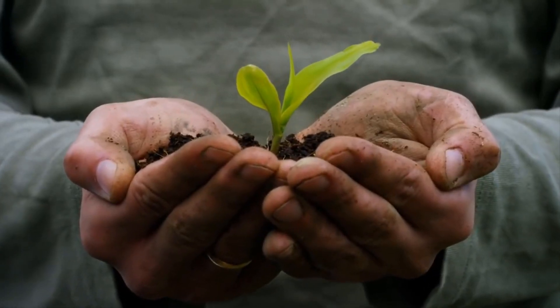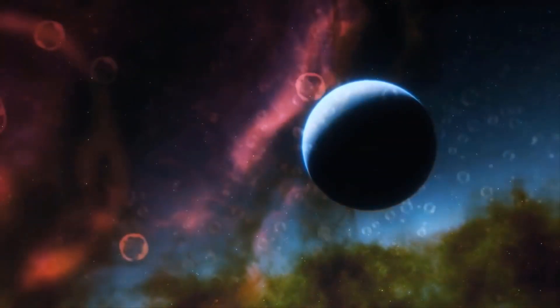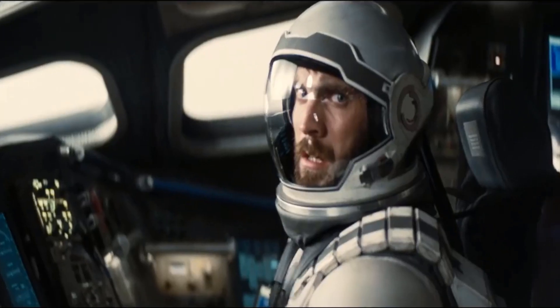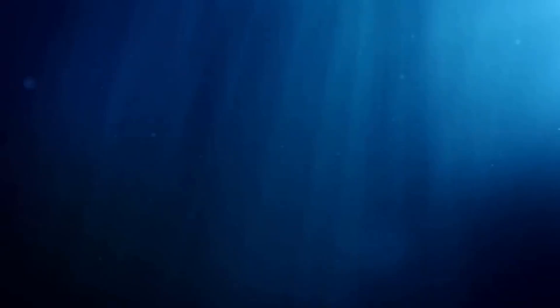When observing Gliese 1214, scientists observed that the star displayed similar drops in brightness by roughly 1.5% every other day. Upon closer inspection, they were finally able to confirm the existence of a planet orbiting around it. Since further studies of the planet have confirmed it to be the most likely candidate for being an ocean planet, it has been aptly nicknamed the Waterworld.